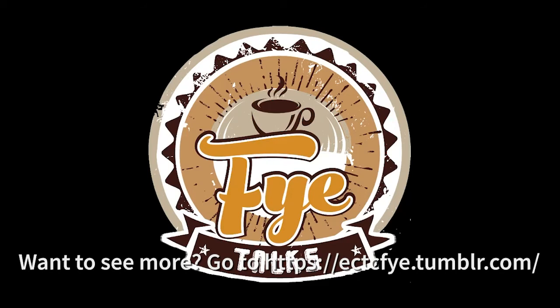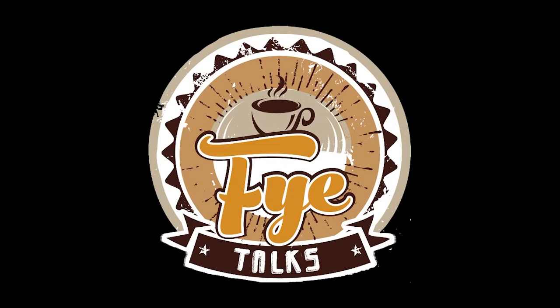Hello everyone, this is Alexis Hutchinson with the FYE Talks podcast and today we have a super special guest. I'm going to let her introduce herself and explain to us the Wynn Center, what it does, how it helps, and all the great benefits students can get if they choose to participate with the Wynn Center.